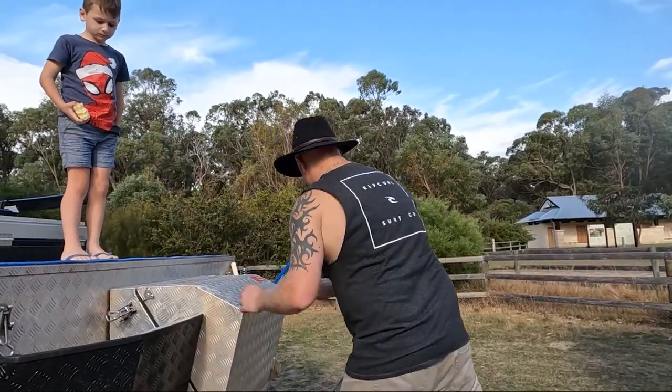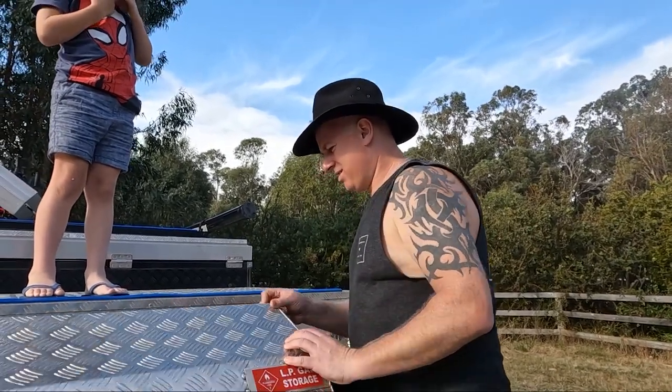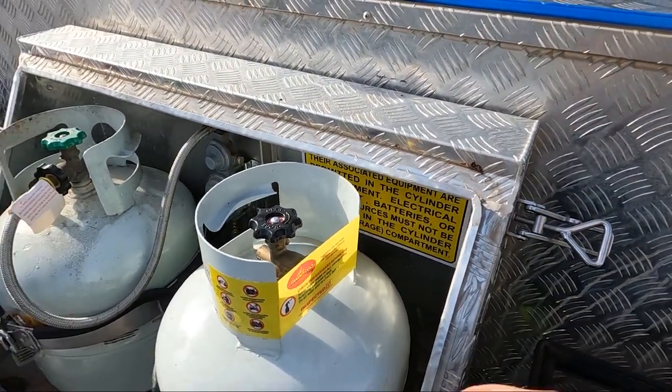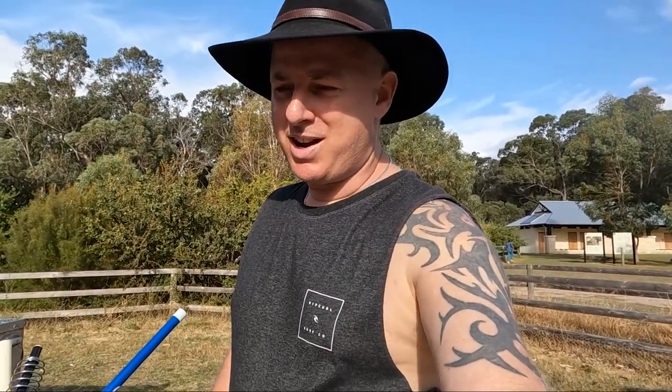In here is where we have the gas bottles. This is the one we're currently using, and I always have a spare one - this one's brand new just in case I run out of gas. If there's one thing you don't want to do while you're camping is run out of gas halfway through a feed. Halfway through the first bloody day would be a nightmare.